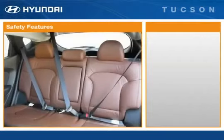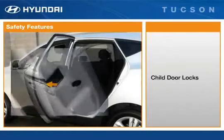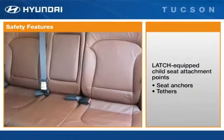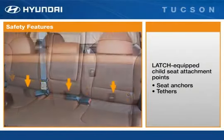The Tucson's cabin is brimming with safety features, such as three-point seat belts for all seating positions. Child-proof locks prevent children from exiting the vehicle unsupervised. And latch-equipped child seats are easy to install using anchors at the bottom of the seat and tethers behind the seats.